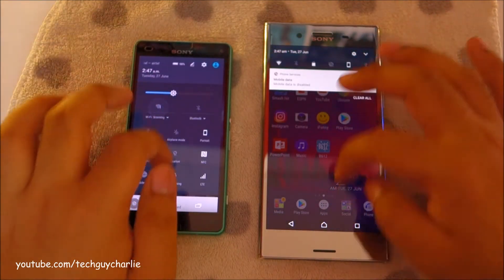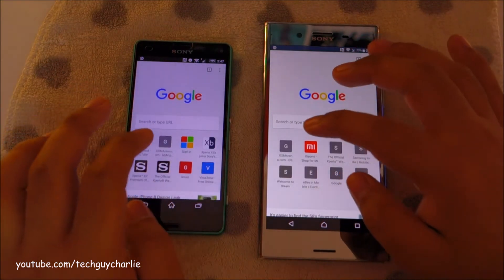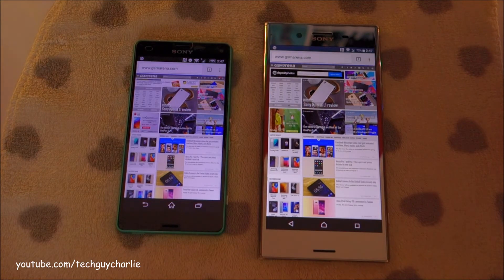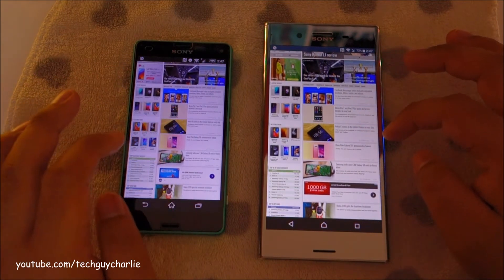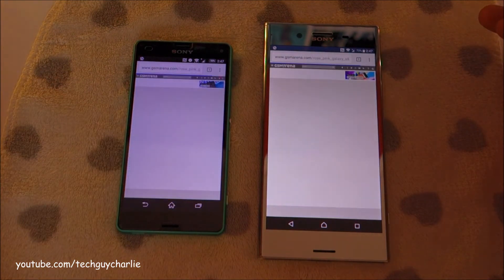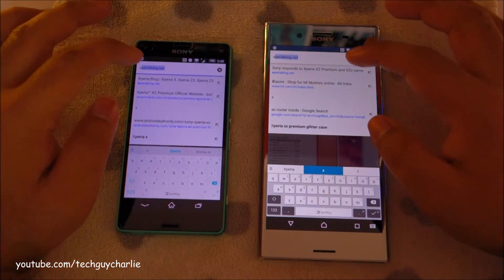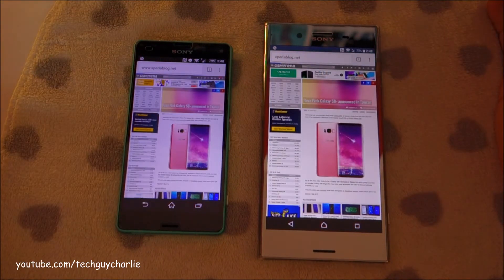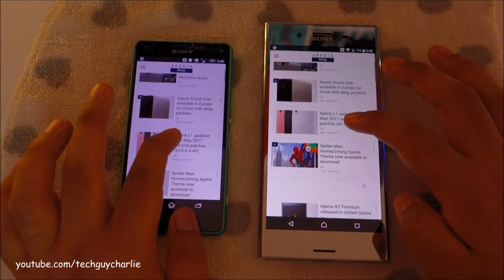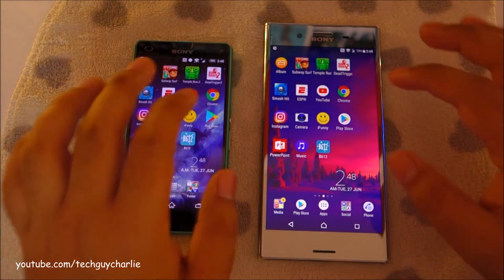Let us reconnect and try some web browsing. Let's go to GSM Arena. Yeah, more or less the same — might be slightly better on the XZ Premium. Let's open up an article. Let's go to a different website. That was almost instantaneous. Yeah, there's no real difference in web browsing between these two — the difference is almost negligible. Let's open the Play Store.